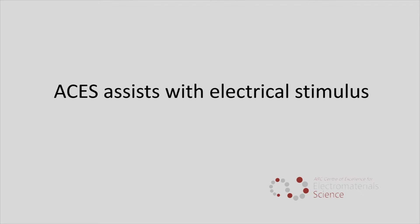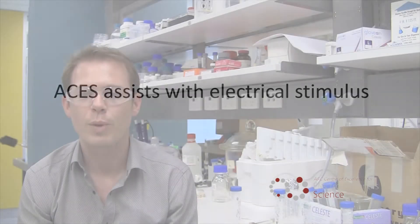We can apply mechanical stimulus to stem cells and they sense this deformation or pressure — depending on the stimulus you apply — and they will respond to that by differentiating. We also want to apply an electrical stimulus across our tissues, because we found that electrical stimulus can help differentiation and guide stem cell fate.